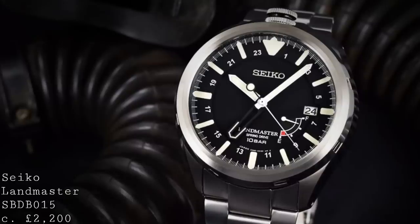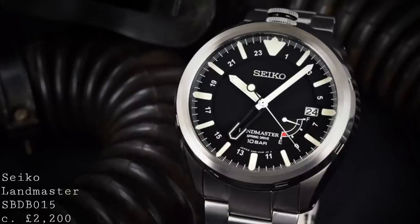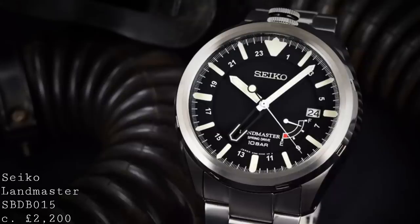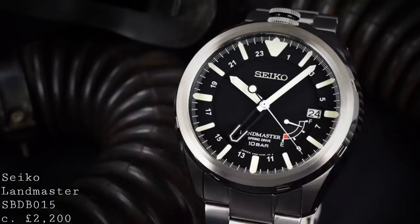As a package for between roughly £2,200 and £2,600 depending on taxation in your area, this is an incredible watch in terms of what it offers — Seiko's top-of-the-line Spring Drive technology in a robust titanium case, on a matching titanium bracelet, with a completely unique design on the market.